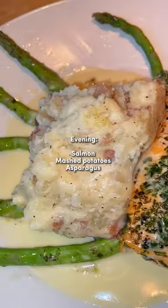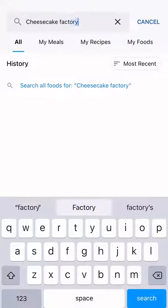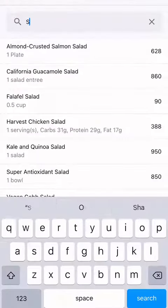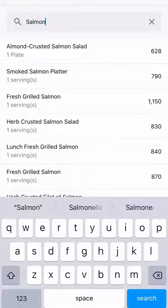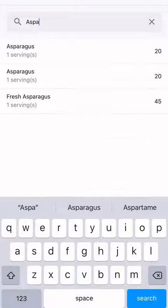For dinner I treated myself to some Cheesecake Factory where I had salmon, asparagus, and mashed potatoes — and it was so good. The MyFitnessPal app had an option for me to look at the entire Cheesecake Factory menu and log exactly what I ate for dinner, which was great because if it was up to me I might have counted the calories incorrectly.